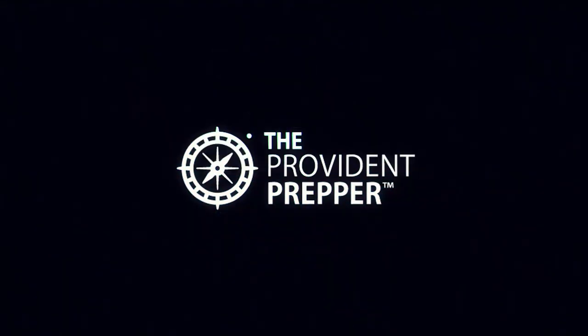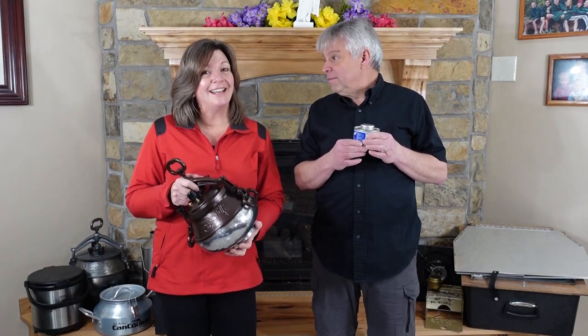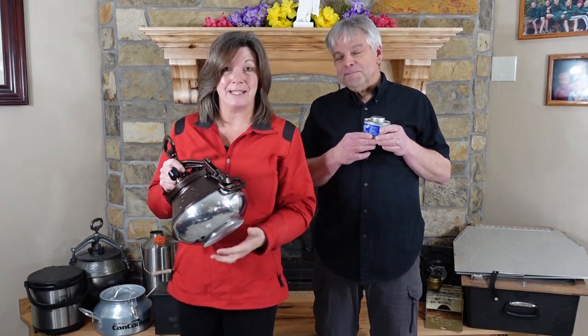How will you cook your food in a power outage? I'm Jonathan and I'm Kylie and we are the Provident Preppers. Today we are going to discuss my very favorite topic in newbie prep step number seven.